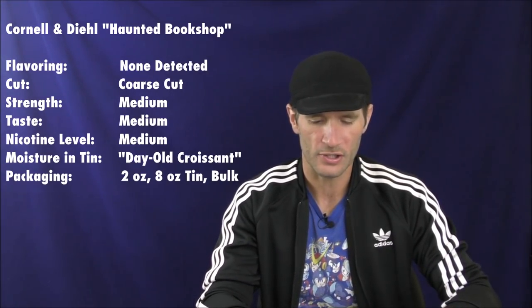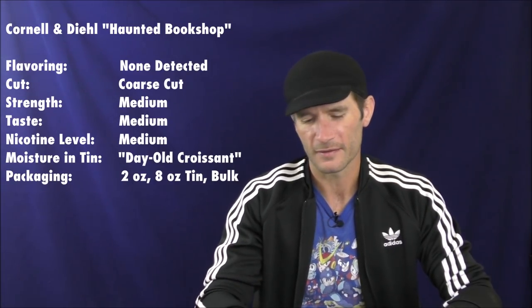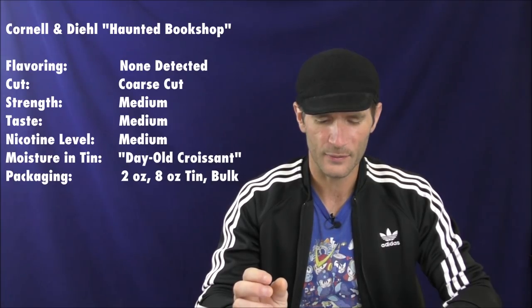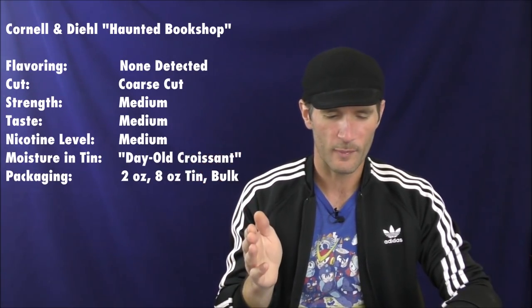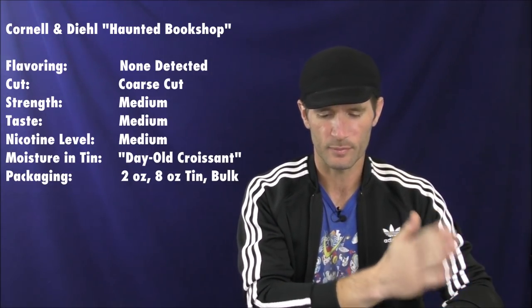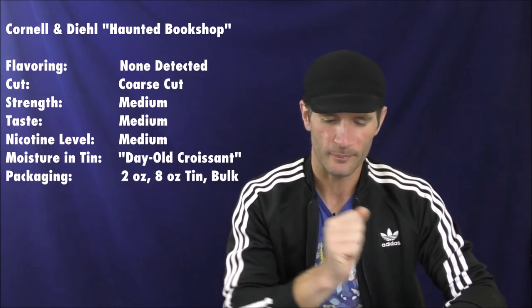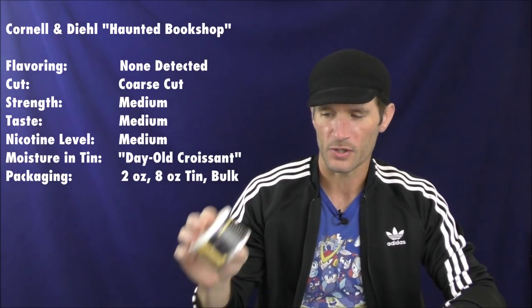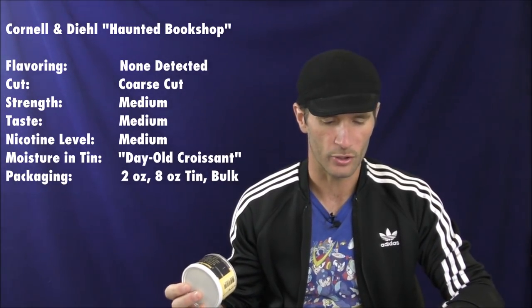The moisture from tin — as I mentioned, thank you to viewers who reminded me from my first smoke that on my scale of moisture content, just a little drier than Goldilocks is called 'day-old croissant.' So that's what this was out of the tin. The packaging is a two-ounce tin like this, also available in eight-ounce and in bulk.